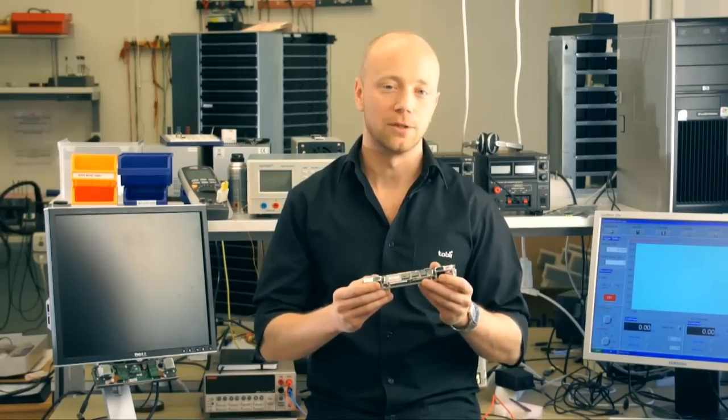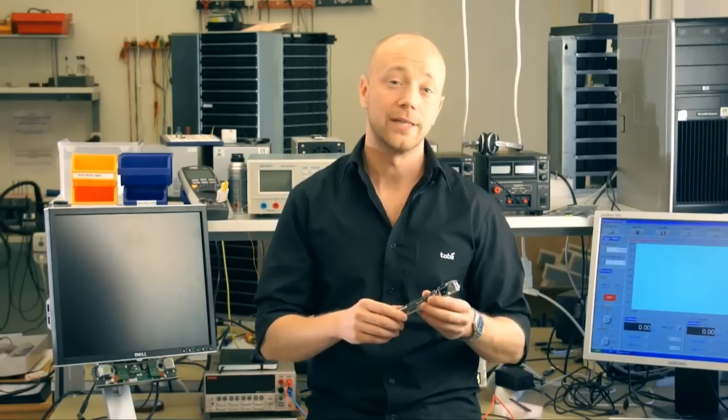Hi, my name is John and I'm here to present the Tobii IS-2 Eye Tracker. It's a whole new generation of eye tracking integration components from Tobii, the world leader in eye tracking technology and gaze interaction. It represents a huge step in taking eye tracking into mass market applications.